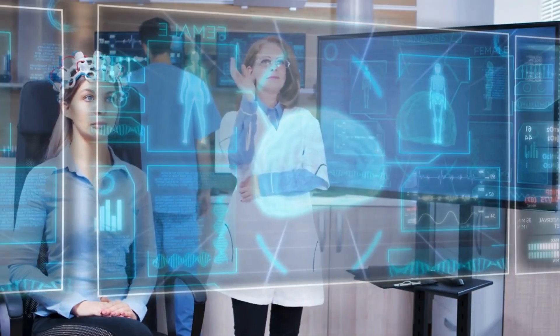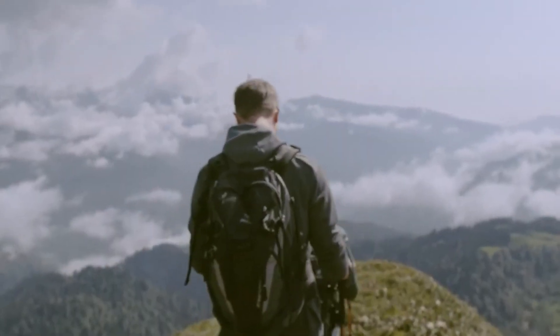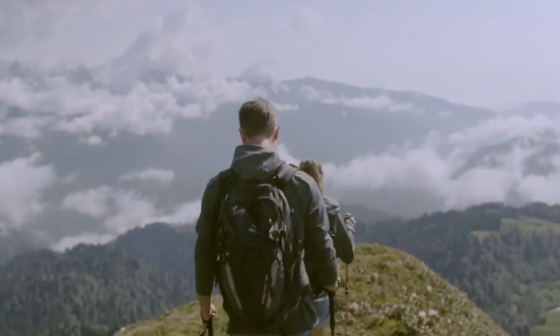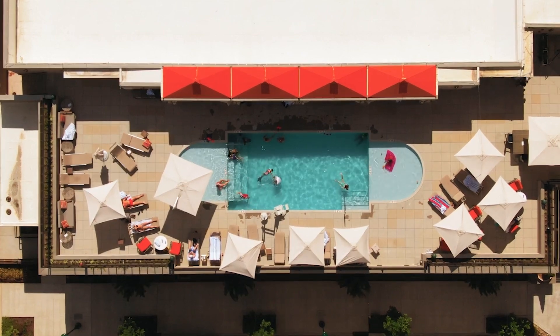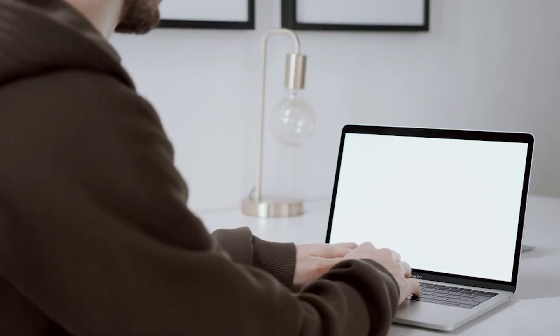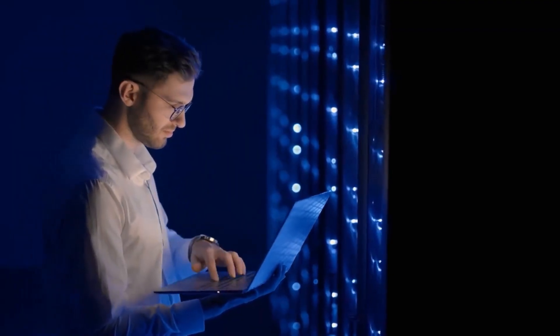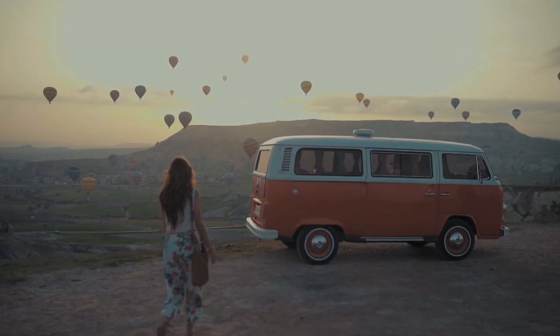But wait, there's more. Priceline's Trip Intelligence is a suite of over 40 innovative tools designed to make your travel planning seamless and enjoyable. Want to explore the surroundings of your hotel before booking? With Street Level View, powered by Apple's iOS Look Around technology, you can do just that — get a sneak peek of what awaits you and make sure it's the perfect location for your adventure.